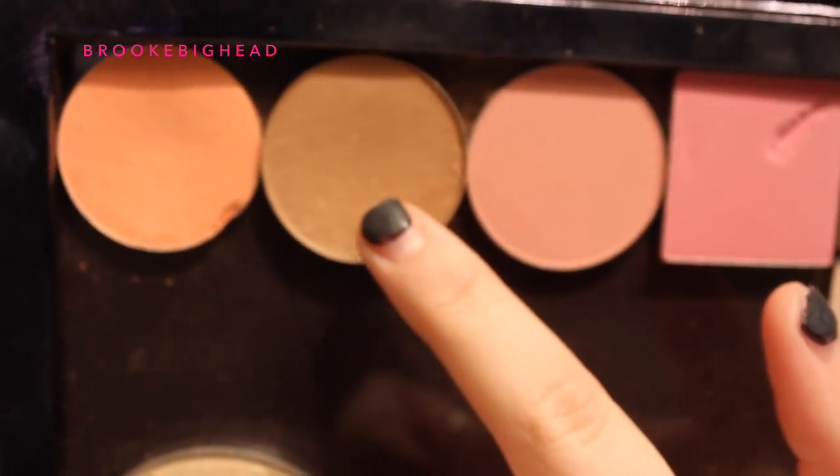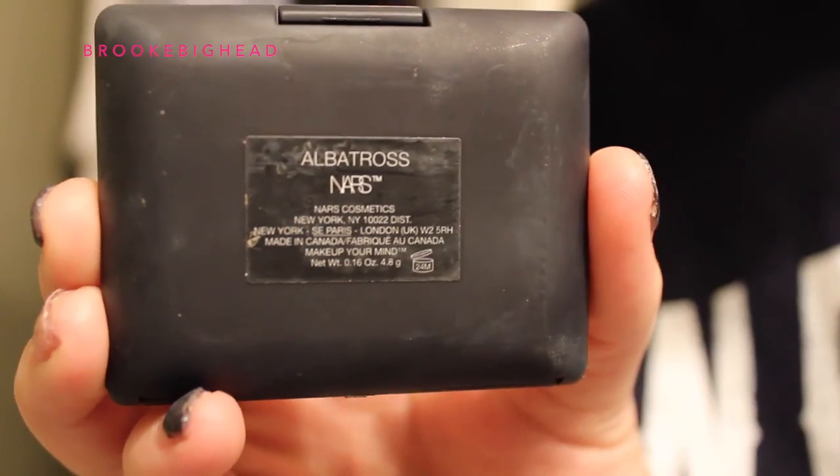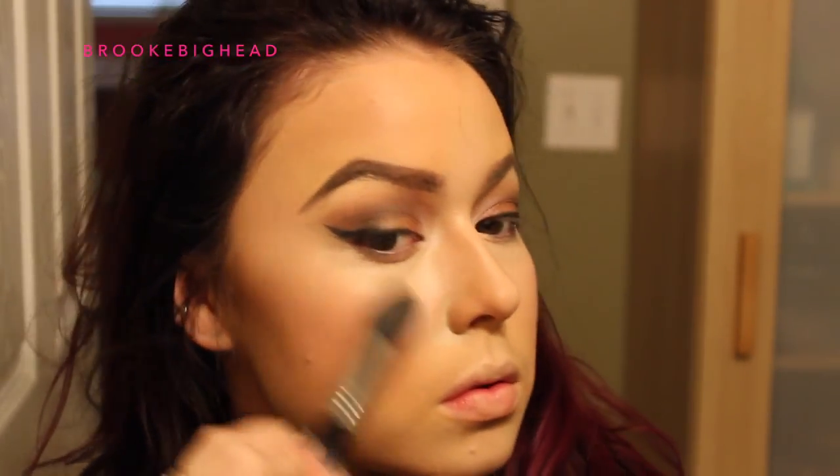I'm taking my Cover FX Bronzer in Bronze to contour my face — starting with the hollows of my cheeks, my nose, then the chin to make my lips appear bigger, and the forehead. Then I'm using Cabana Boy Blush by The Balm, which I haven't used in ages — it's a beautiful color that goes great with this look. Finally I'm taking my NARS Albatross Highlighter, which is a gorgeous almost iridescent golden highlighter, and blending everything with a BH Cosmetics stippling brush.